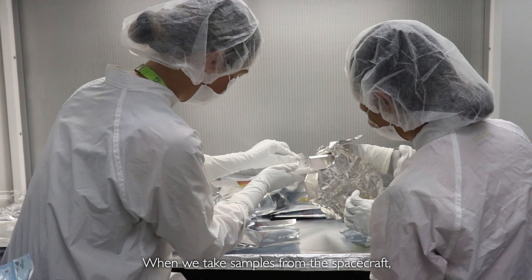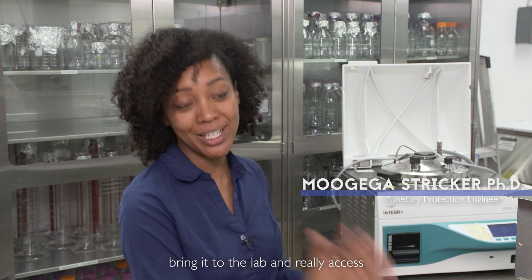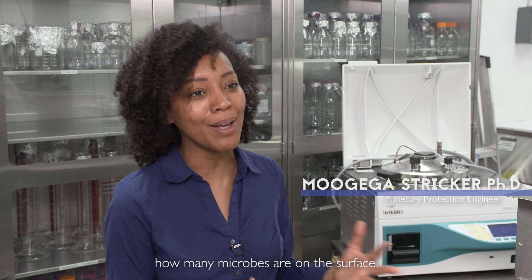When we take samples from the spacecraft, it doesn't matter if the part is small or large — it's all equally important. Once we have those samples, we then bring them to the lab and really assess how many microbes are on the surface.